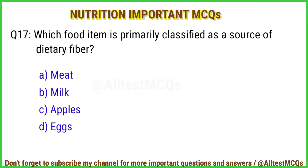Q17. Which food item is primarily classified as a source of dietary fiber? The right answer is option C: Apples.